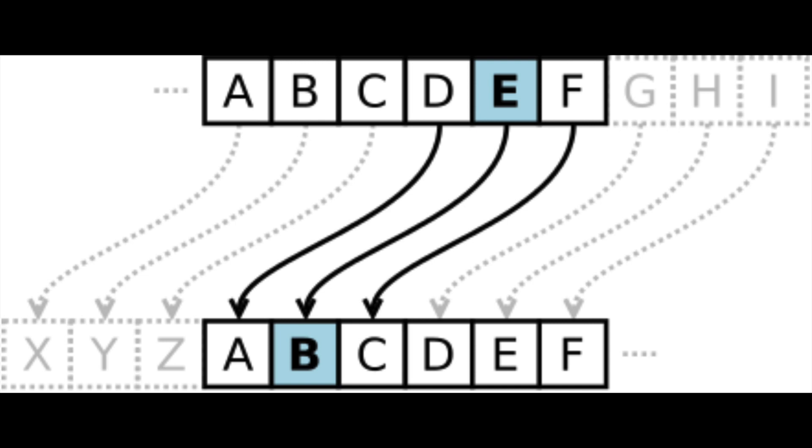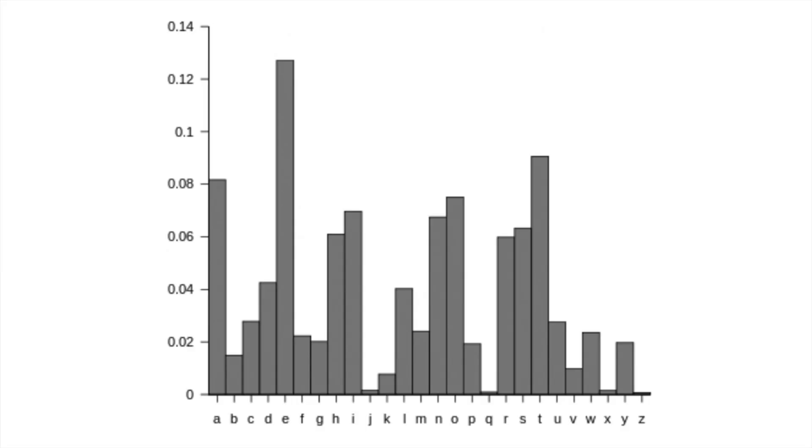One of the first ciphers ever used is called the Caesar Shift, named in honor of Julius Caesar. When encoding, it would shift a letter however many places down the alphabet, and you would get your encrypted message. This was very easy to crack because not all letters are used with the same frequency, so using frequency analysis you can determine what letters are what, and also using a bit of guesswork.